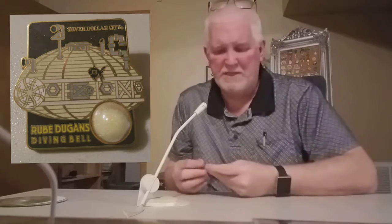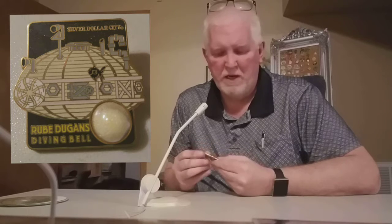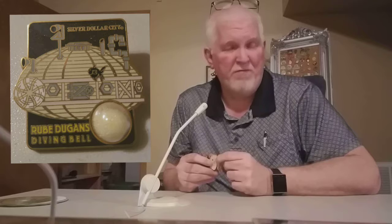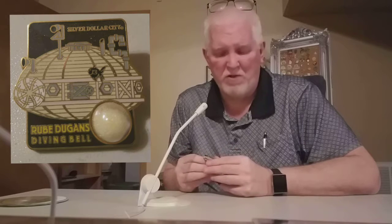This pin is what they call a 'piece of history' pin. It's a good-sized single post pin with the official Silver Dollar City pin trading logo on the back dated 2003. It has a little plexi bubble embedded into the pin, and inside that bubble is some sand that is supposed to be from the Rube Dugan's Diving Bell ride. So by having one of these pins, you actually have a little piece of that ride — a little piece of Silver Dollar City history.